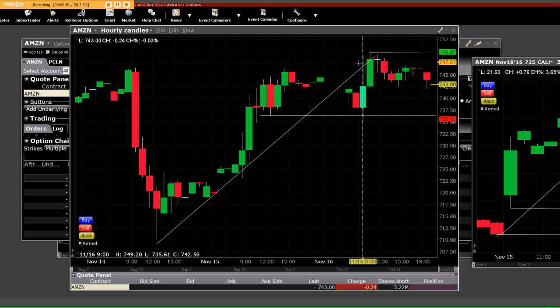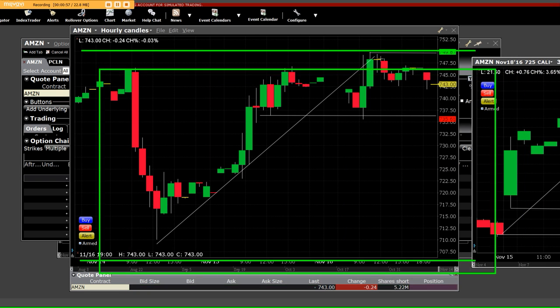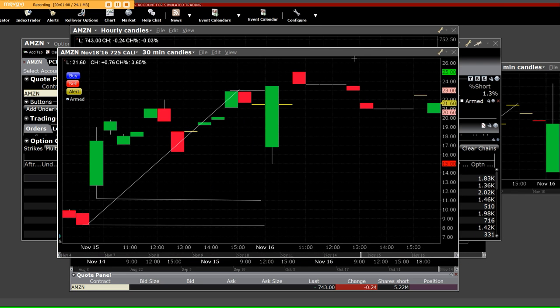This is the actual Amazon hourly candles. Let's go ahead and pull this over here. We have the November 18th $725 call on a 30-minute chart. When we were buying them down here, Amazon had gotten killed and the put side paid big money. This morning, what we did was on that opening bell, we sold out up here right around $24. It's an Amazon November 18th $725 call option.